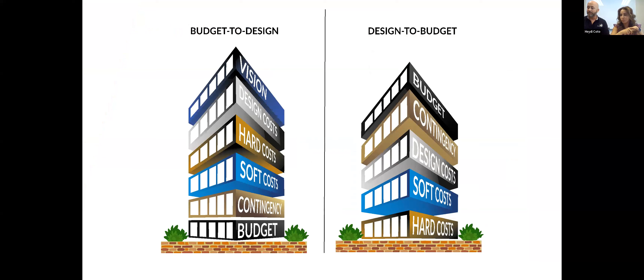Now we'll discuss the two types of budgets. Budget to design: you start with a vision, move to design costs, then hard costs, then soft costs, then contingency — and you have a budget. Design to budget is the reverse approach. Most communities we walk into like to begin with budget to design.